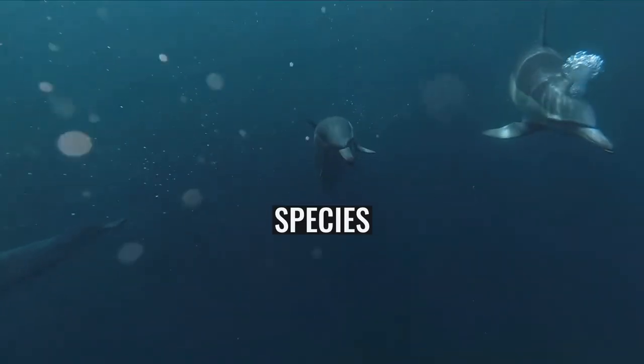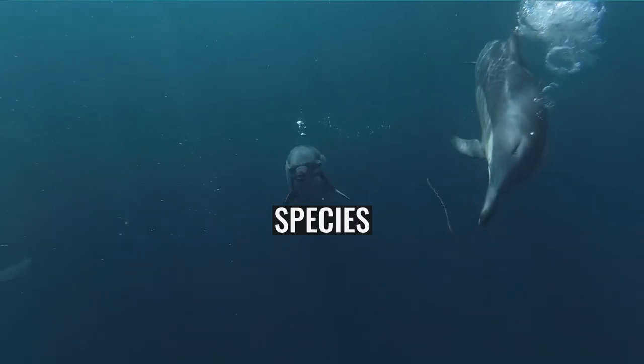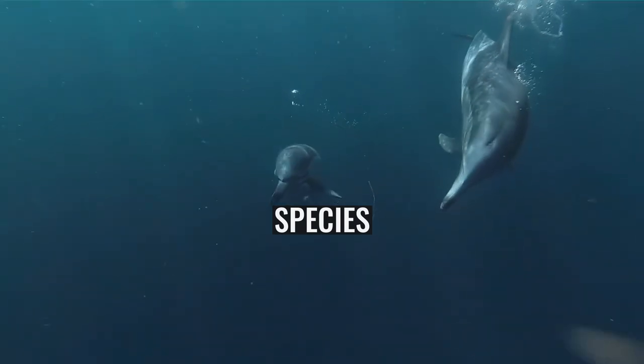The genus contains three species: Microhodotermes viator, M. Bayer latre, and M. wasmanni.